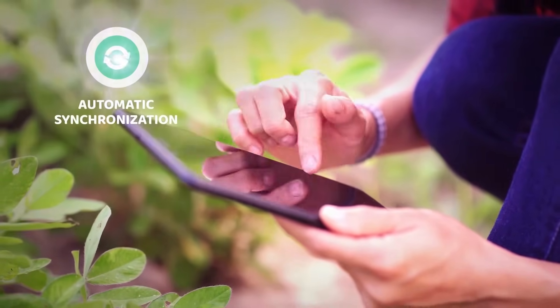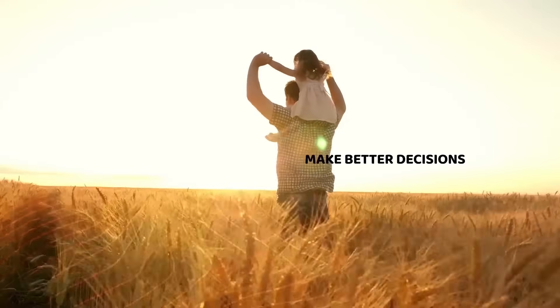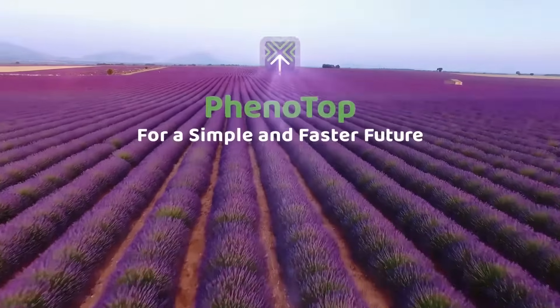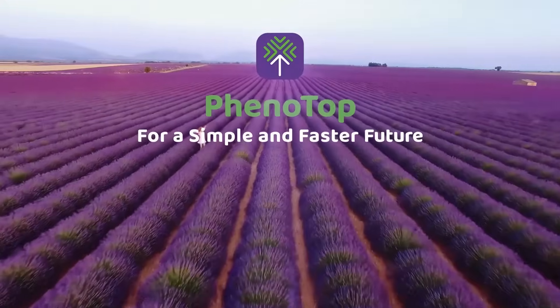Create selections with any method and enjoy powerful browsing capabilities. Changes are automatically synchronized with the web application, so you can make better decisions based on observational data that is always up to date. Phenotop by Phenome Networks — empowering plant research and development with better design, simpler UI, and seamless data collection.